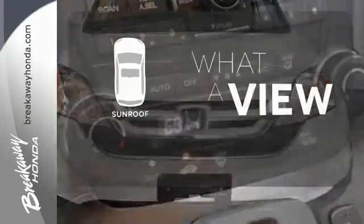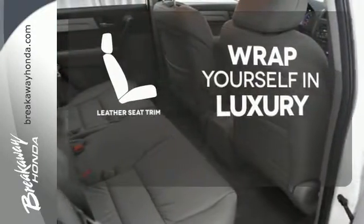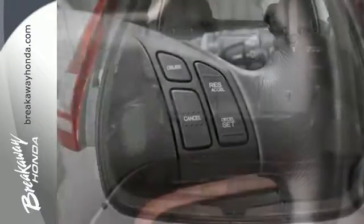The sunroof gives you fresh air for your drive. The high quality leather trim enhances the style, comfort and durability of this vehicle's seats, ensuring an enjoyable drive.